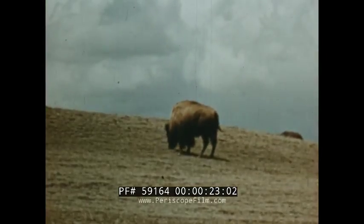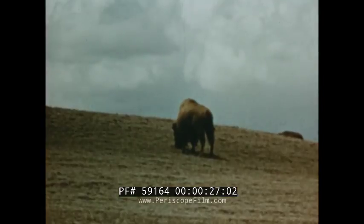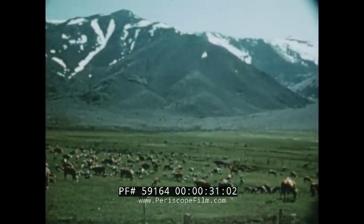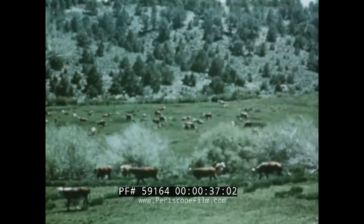The American bison roamed the plains by the millions and thrived on the grass that was there in abundance. As the increased population with its greater demand for meat and croplands moved west, grass growing areas diminished, creating problems in supply and demand that only improved methods could solve.